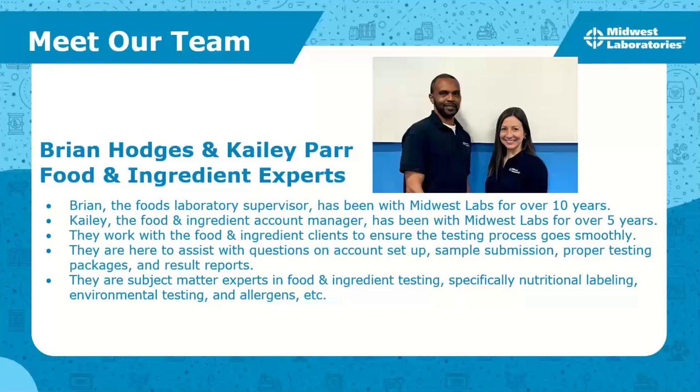Today we have Brian Hodges and Kaylee Parr from our foods team. Brian is the food laboratory supervisor and has been with the team for over ten years. Kaylee Parr, the food and ingredient account manager, has been with the team for over five years. They work with food ingredient clients to ensure testing goes smoothly and are subject matter experts in nutritional labeling, environmental testing, and allergens.